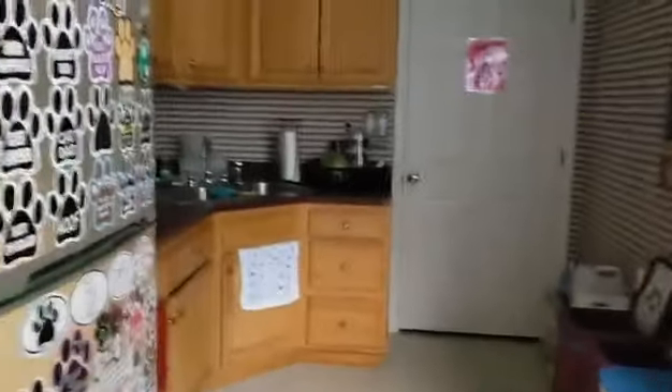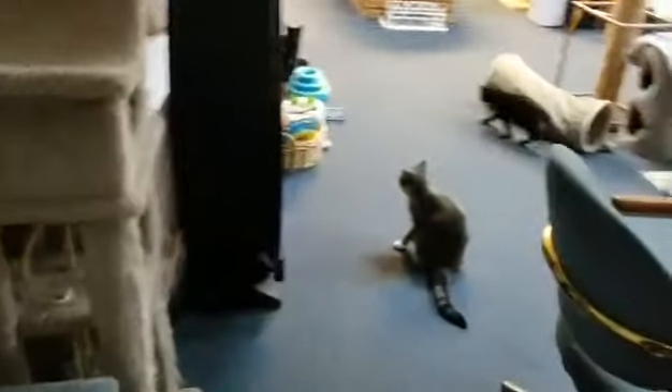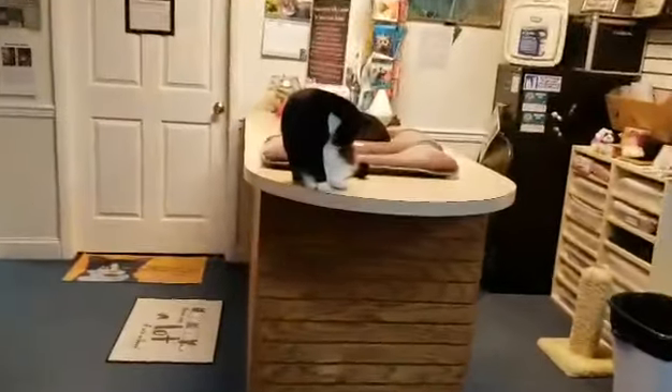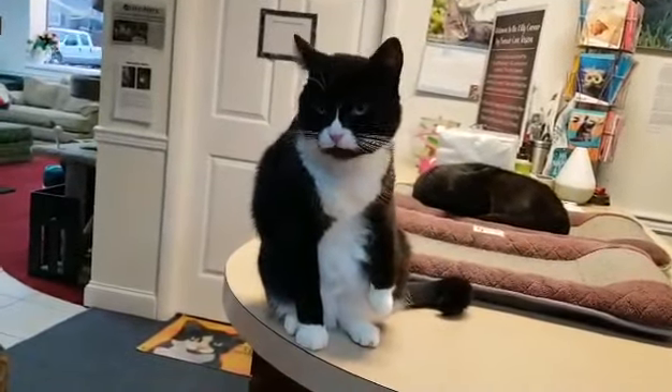Everybody's got lots of room. It's a fun space. We recommend that you stop by and visit us if you get a chance — you just never might know, you may fall in love. Right, Edie? Say meow.